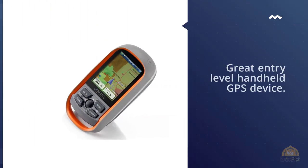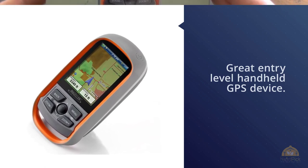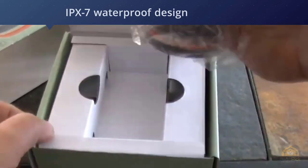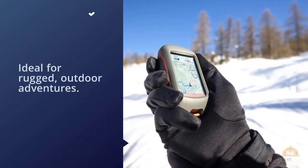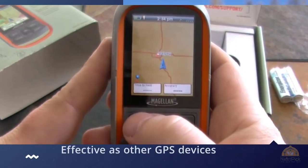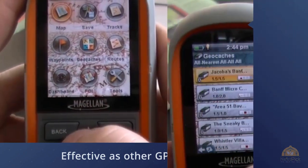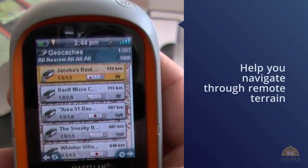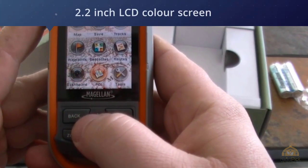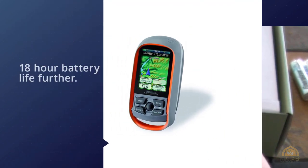Number five: Magellan eXplorist 310 waterproof hiking GPS. The Magellan eXplorist 310 is a great entry-level handheld GPS device offering basic navigational features and an IPX7 waterproof design, ideal for rugged outdoor adventures. While its technology isn't as advanced as other GPS devices, it can navigate remote terrain despite some lag time. It features a 2.2-inch LCD color screen with good readability in all light levels, a power-saving mode to extend its 18-hour battery life, and can track total distance traveled, ascent and descent, average speed, and average time.